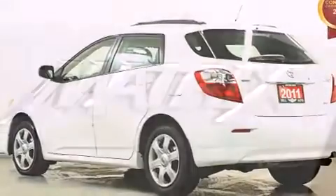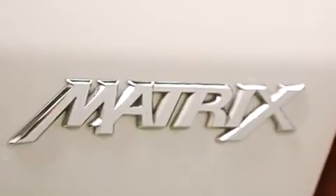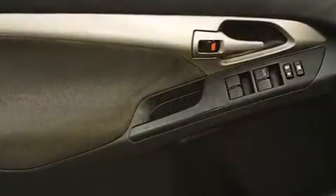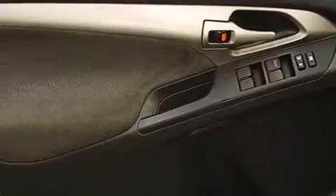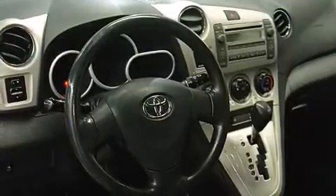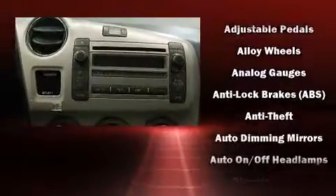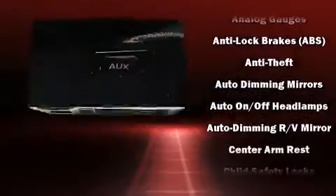an outside temperature display, heated seats, power door mirrors, and heated door mirrors. More storage solutions are integrated throughout the interior, demonstrating thoughtful attention to detail. Toyota ensures the safety and security of its passengers with equipment such as